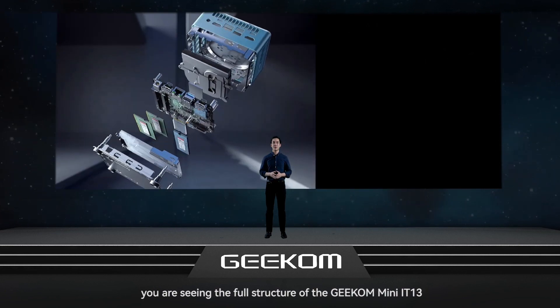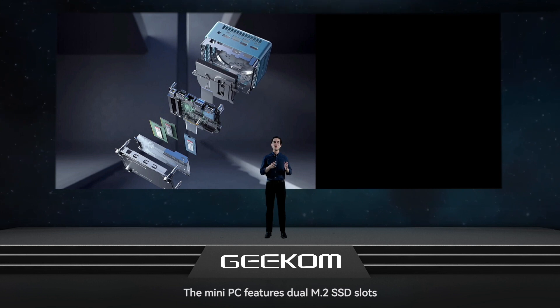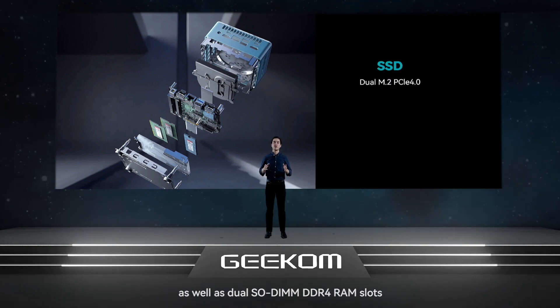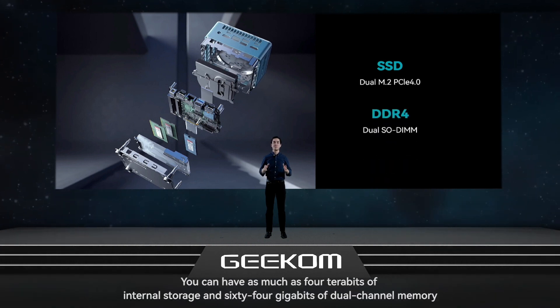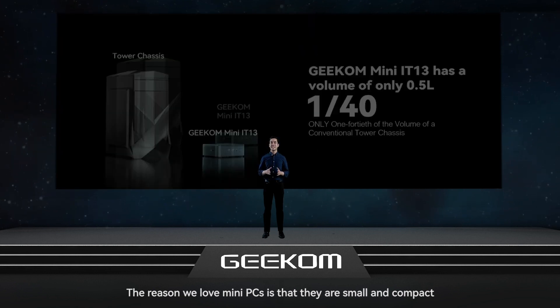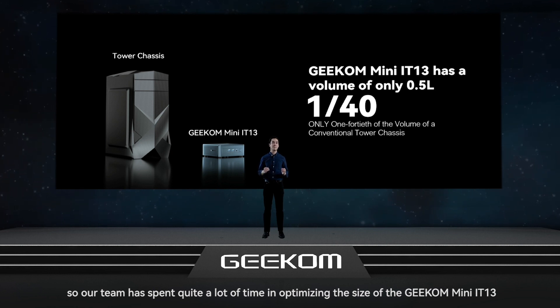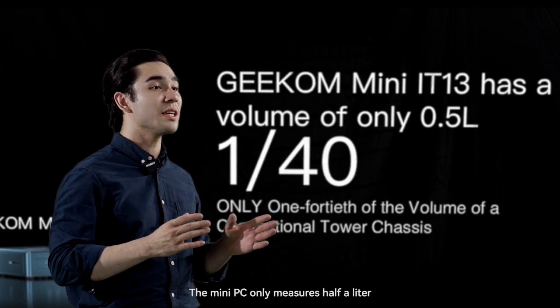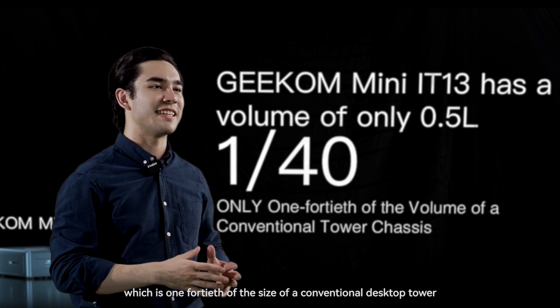The Geekom Mini IT13 features dual M.2 SSD slots as well as dual SODIMM DDR4 RAM slots. You can have as much as 4 terabytes of internal storage and 64 gigabytes of dual channel memory. Our team has spent quite a lot of time optimizing the size — the Mini IT13 only measures half a liter, which is 1/40th of the size of a conventional desktop tower.